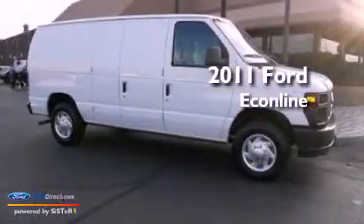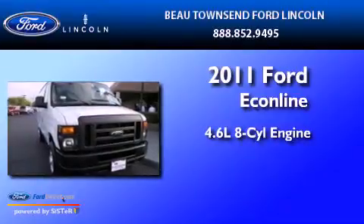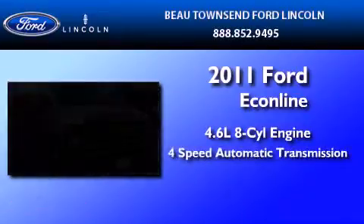This is a 2011 Ford EconoLine. It features a 4.6-liter, 8-cylinder engine and a 4-speed automatic transmission.